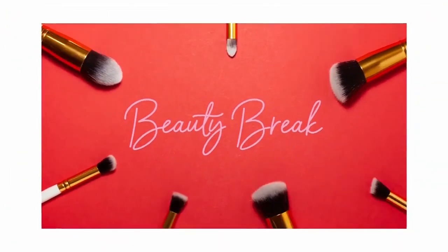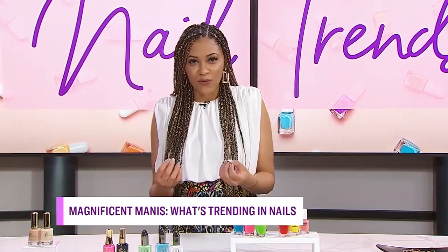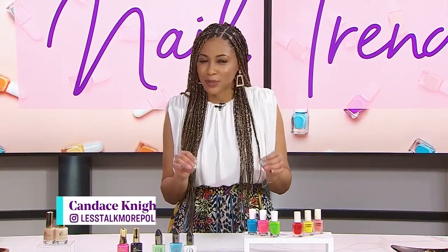Welcome back. Am I the only person whose attitude changes with a fresh manicure? If you're like me and looking for some fun nail inspo, Candice Knights is here to deliver. Can you tell us about what is hot in nail trends for the summer?